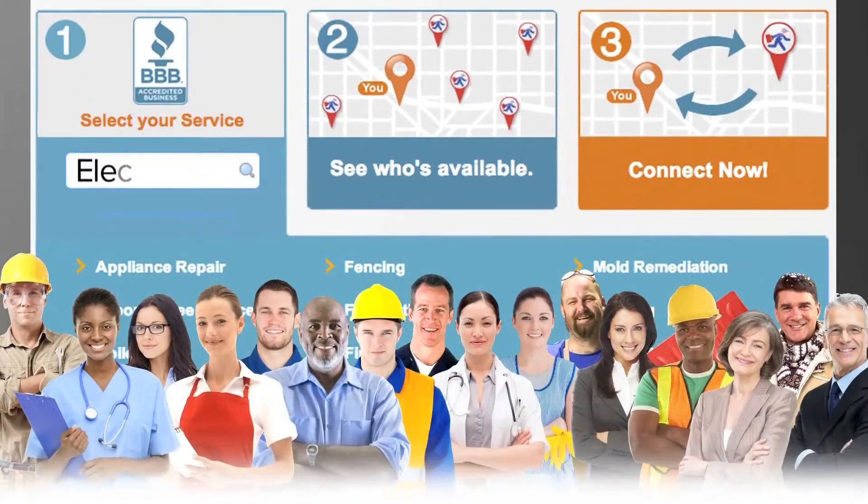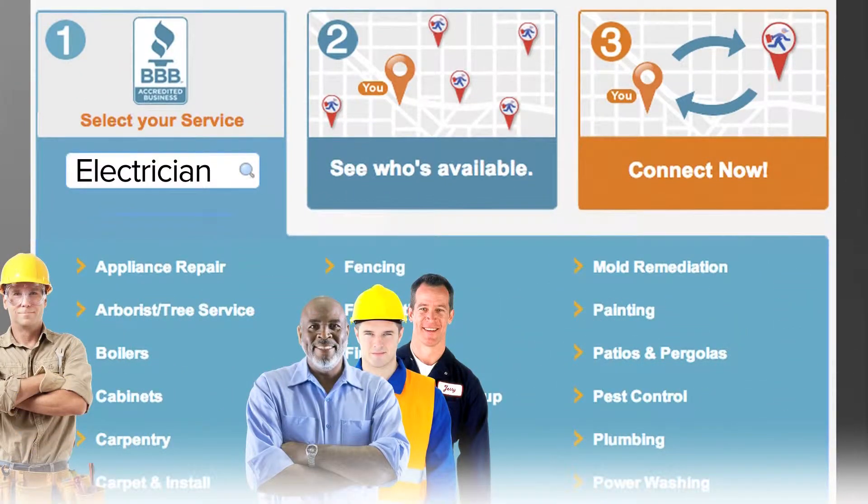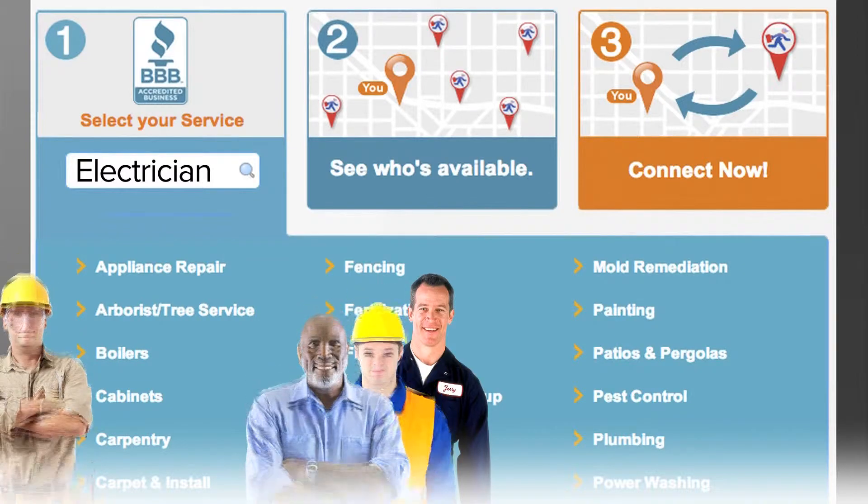First, select the type of service needed. Then provide a few details describing what you need done. Within seconds, the request is sent to a nearby BBB accredited business.